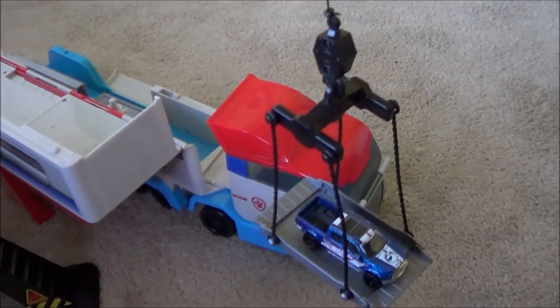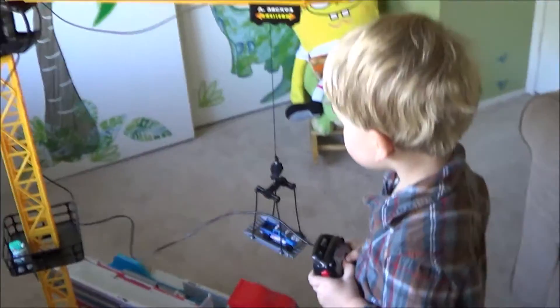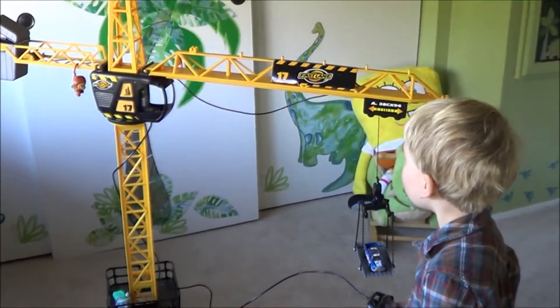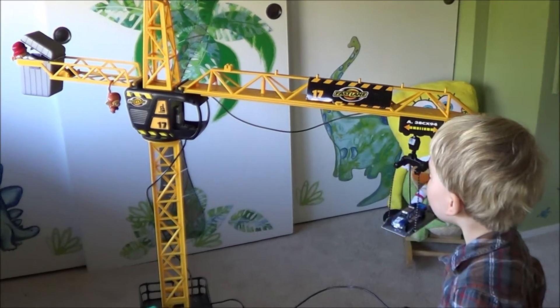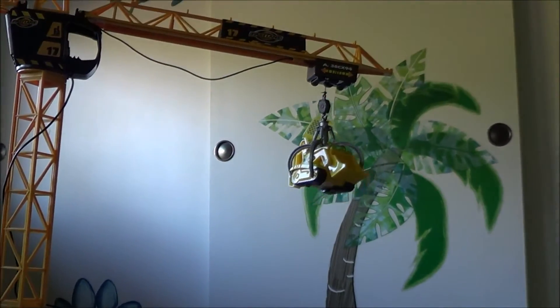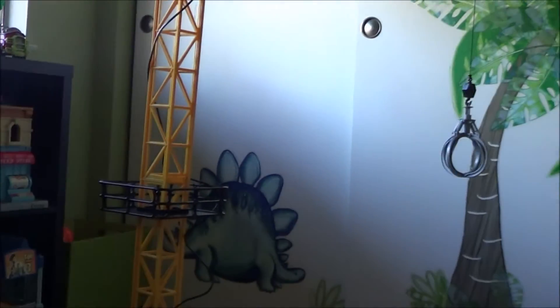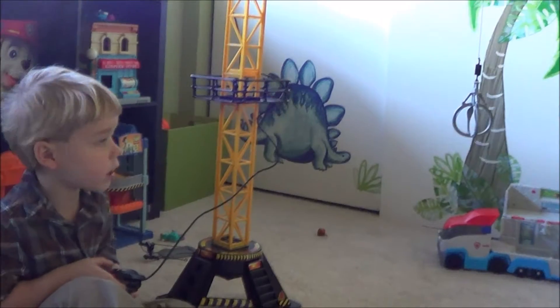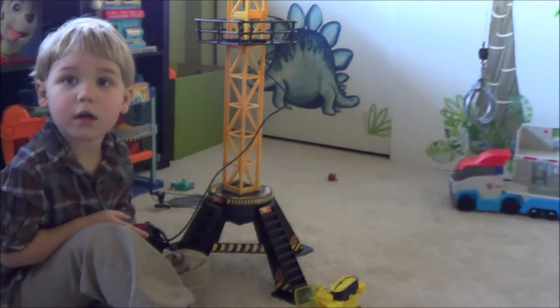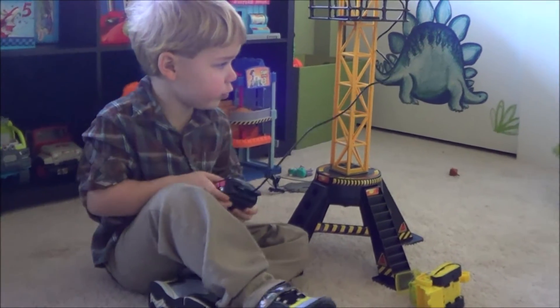I'll go up. I got a rabbit, Mama. I got it. This is too big. It's really in trouble.